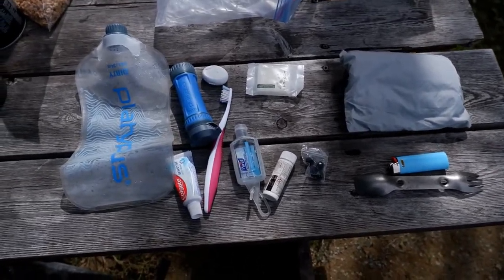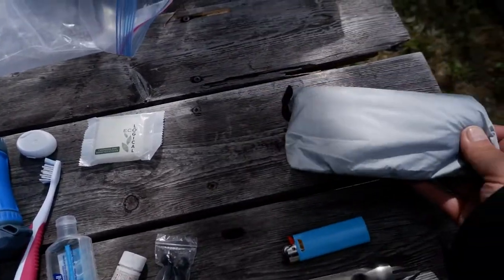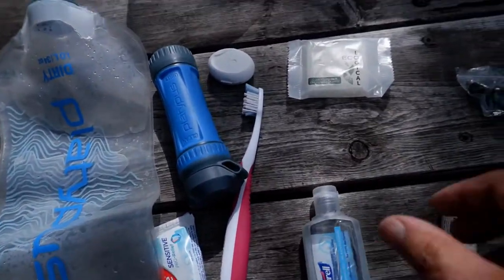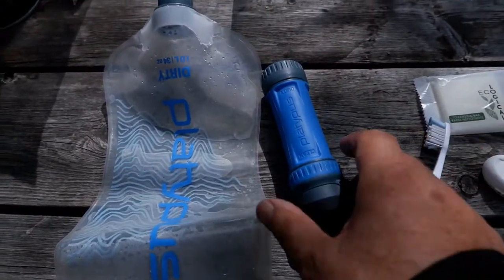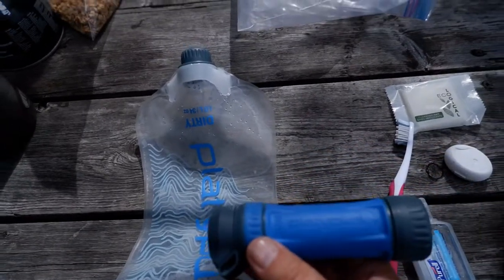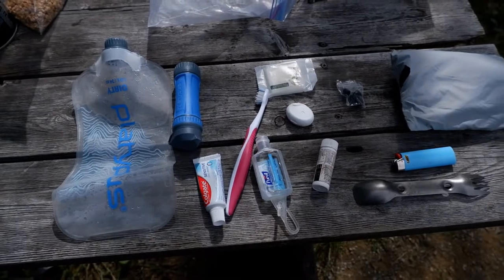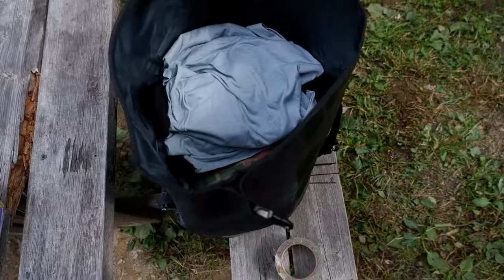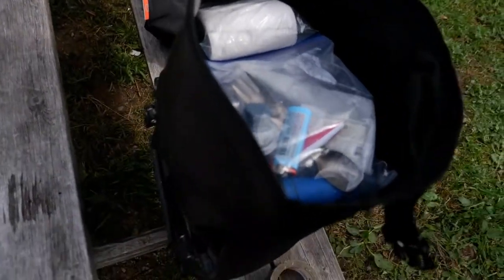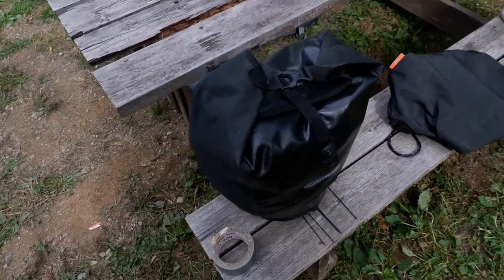My ditty bag has the day-to-day odds and ends: my spork, a camp microfiber towel, spare earbuds, more painkillers, sanitizer, soap, toothbrush, toothpaste, floss. This is my water kit — I put dirty water in, run it through the Platypus filter, and clean water comes out. I keep it right on top. The pannier now has food on the bottom, nighttime clothes, health kit, ditty bag, and toilet paper all right up on top — fully waterproof.